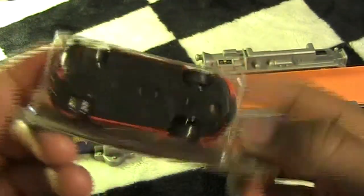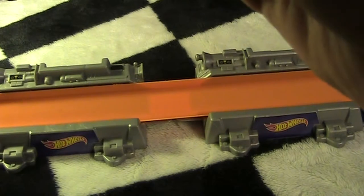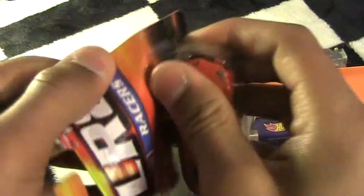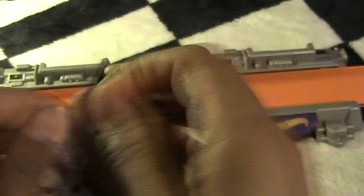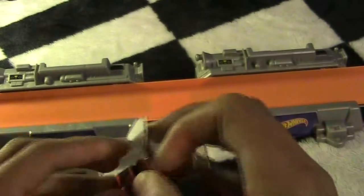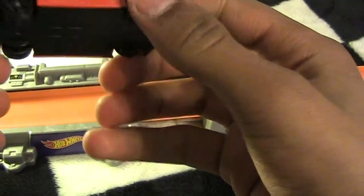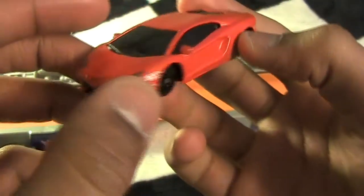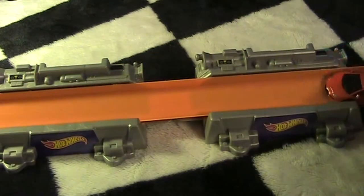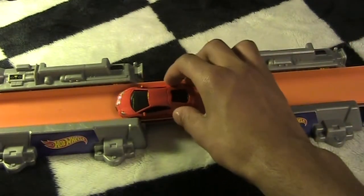Right here it'll say — Maisto is really good about labeling their cars. Yep, it is the Aventador — brownie points for me! Let's go ahead and crack this one open. Oh, nice — this car is light. This thing might fly down the track. I like it a lot. It looks really sweet. Now granted, this track is on its side so it's gonna hit the wall.